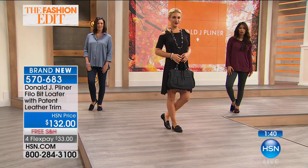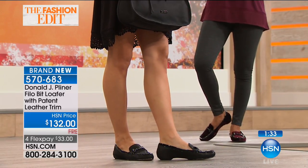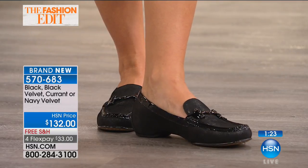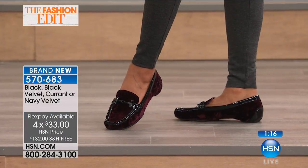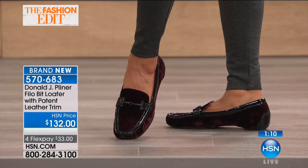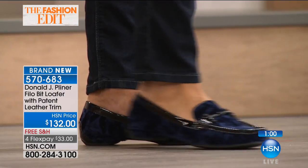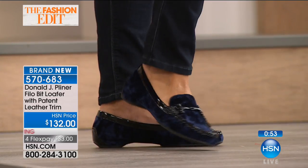It's about making it trend — using the materials and the colors, like the bordeaux wine color, and jazzing up a classic. Four colors to choose from, item number 570683, $132, free shipping, on four flexible payments. The first payment is $33 — it's yours right away, no layaway, no restocking fees if you need to send back. It really is the best way to shop shoes.